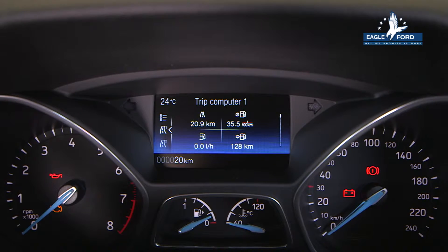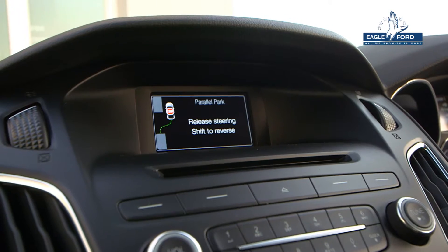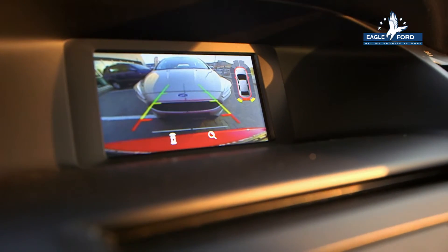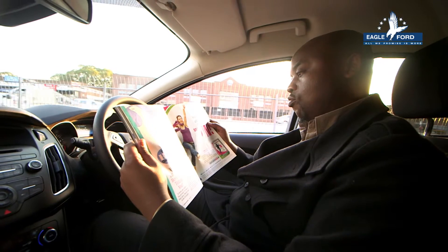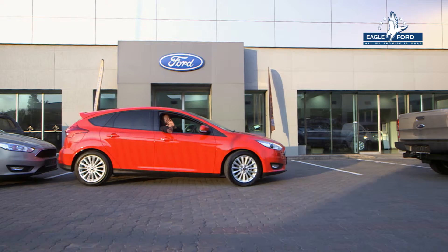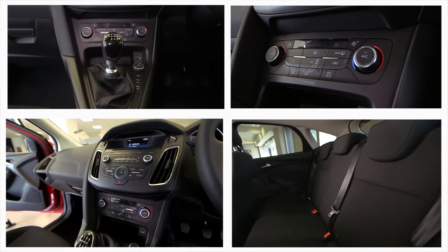The new Ford Focus is jam-packed with a range of advanced driving technologies to make driving easier. This includes a range of parking assistance tools which help you alley dock and parallel park safely. Other features include Active City Stop Collision Avoiding System, Active Braking and Adaptive Cruise Control.